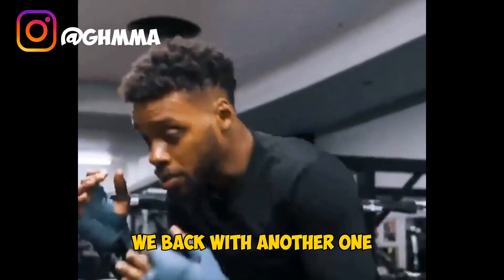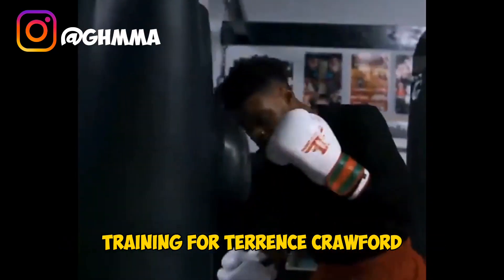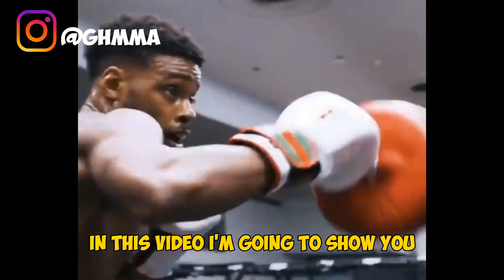What's up fight fans, we're back with another one. This time we have Errol Spence Jr training for Terence Crawford. Come along with me — let's make it till the end. In this video I'm going to show you Errol Spence training for Terence Crawford.